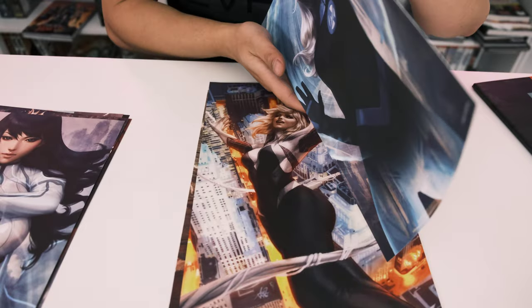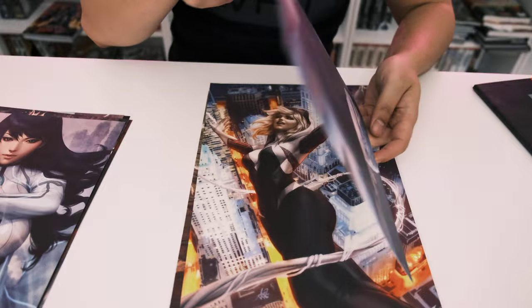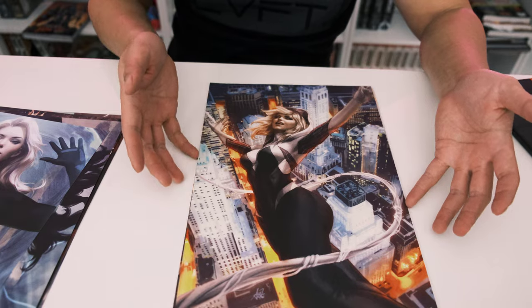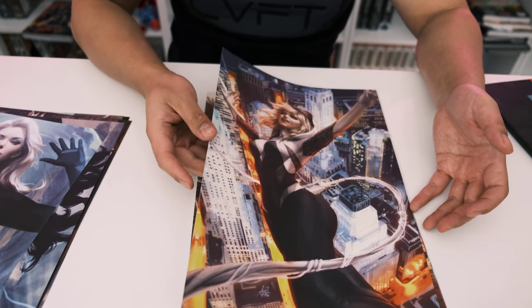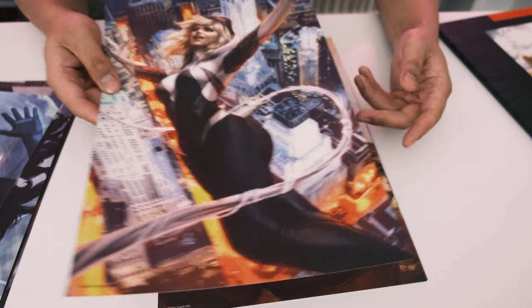The Marvel portfolio paper is a little thinner compared to the DC portfolio, but you do get a matte finish. There's a great Spider-Gwen piece in here — I still need to read the Spider-Gwen Omni eventually.